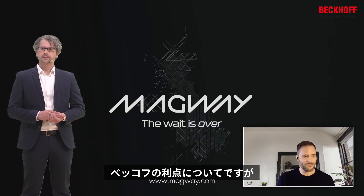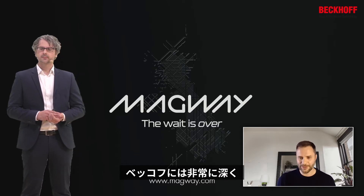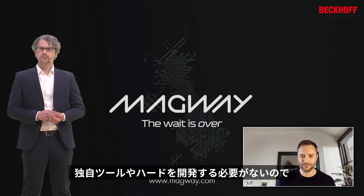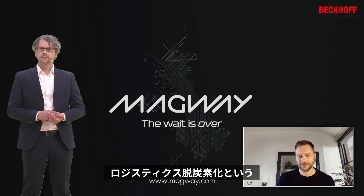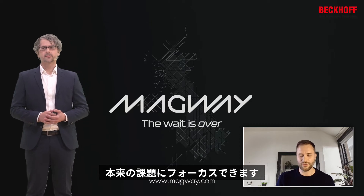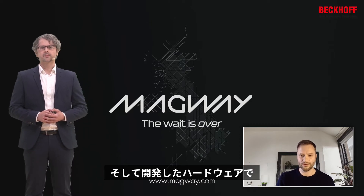In terms of where Beckhoff helped us, the Beckhoff platform is so deep and wide that we can really just focus on our problem — solving the decarbonization of logistics — instead of creating our own tools or designing our own hardware. It's all in a single place, and we know we can deliver this solution on the same hardware that we're developing on.